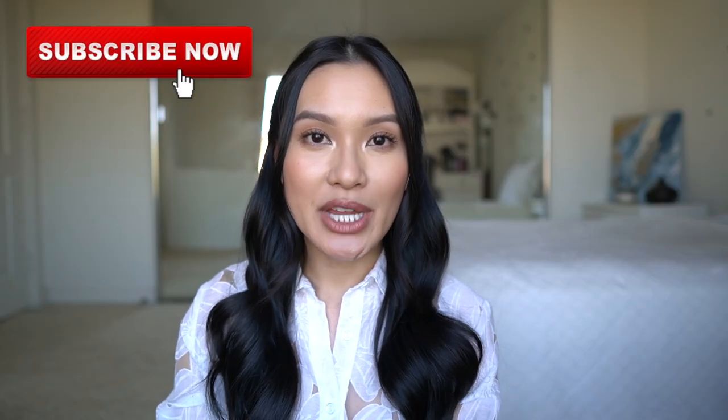Hey guys, welcome back to my channel. Today I'm going to be doing a review video on the YSL Uptown Clutch. I wanted to do this review because when I'm looking into investing in a luxury item, I go on YouTube looking at every single review video there is. When I bought this back in November, there weren't a lot of review videos on it, so I figured I'd contribute to the community.